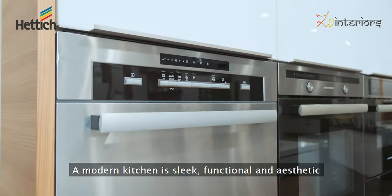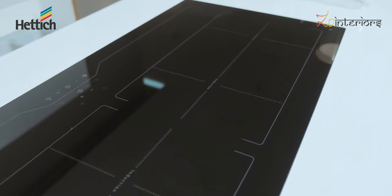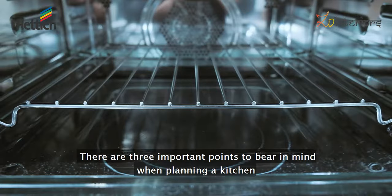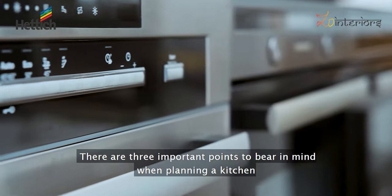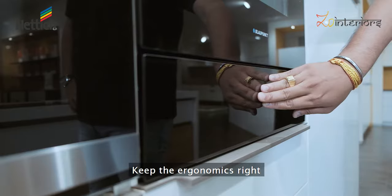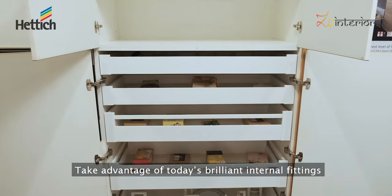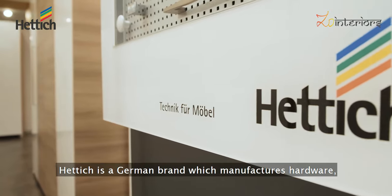A modern kitchen is sleek, functional and aesthetic. There are three important points to bear in mind when planning a kitchen: keep the distance short, keep the ergonomics right, and take advantage of today's brilliant internal fittings.